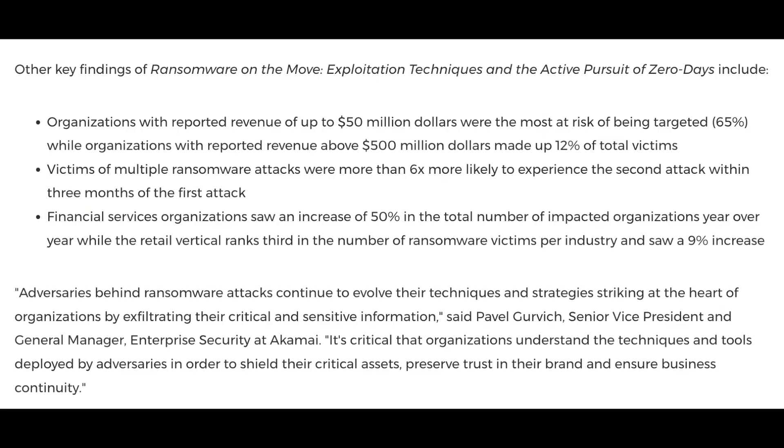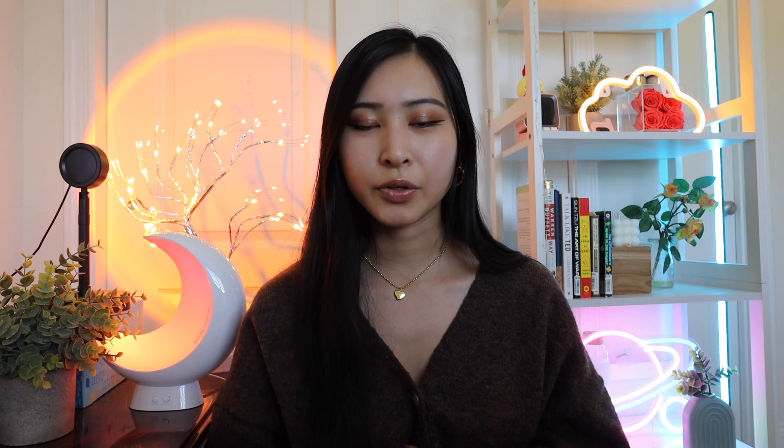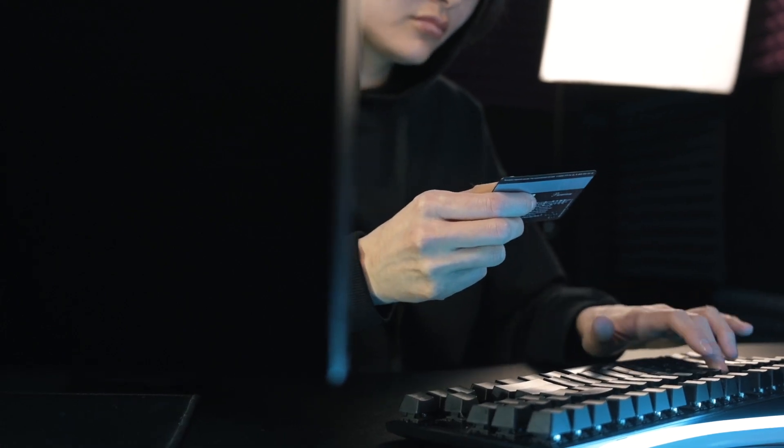The report also found that ransomware groups increasingly target the unauthorized extraction or transfer of sensitive information, which has become the primary source of extortion. Adversaries are also evolving their methods from phishing to put a greater emphasis on vulnerability abuse. Organizations with a reported revenue of more than $50 million were the most at risk, targeted at 65%, and financial organizations saw a 50% increase in the total number of impacted organizations. Zero-day exploits are becoming a bigger and bigger issue, especially for larger organizations.